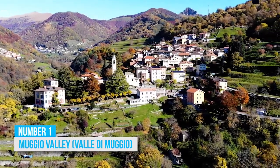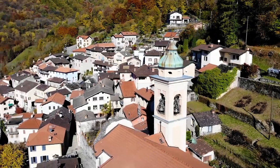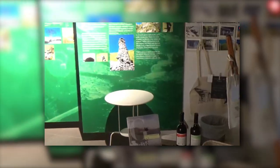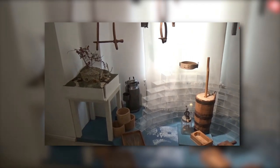1. Mucho Valley. As you conclude your Lugano adventure, ensure to explore Mucho Valley, a destination that offers a little bit of everything for tourists. Start your exploration at the Mucho Valley Ethnographic Museum, where you can delve into engaging exhibits and artifacts showcasing the local culture and heritage.